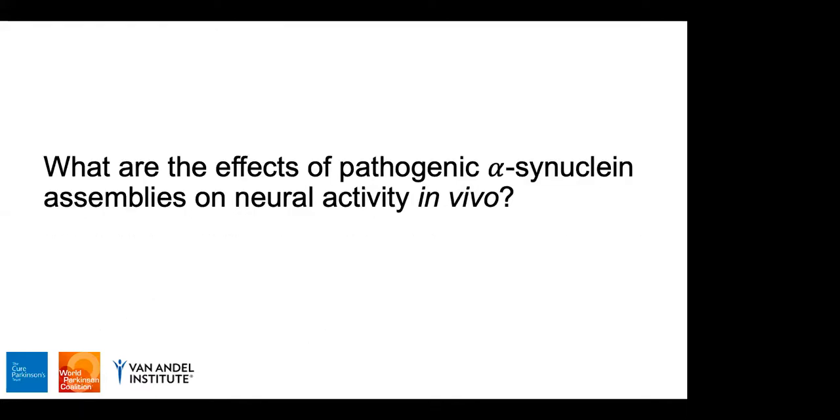This led us to ask: what are the effects of pathogenic alpha-synuclein assemblies on local neural activity in vivo? We have been using the olfactory system to answer this question. The idea is that if we find any perturbations in olfactory neural activity, it will invariably impair the key olfactory functions that underlie it and result in olfactory perceptual deficits.